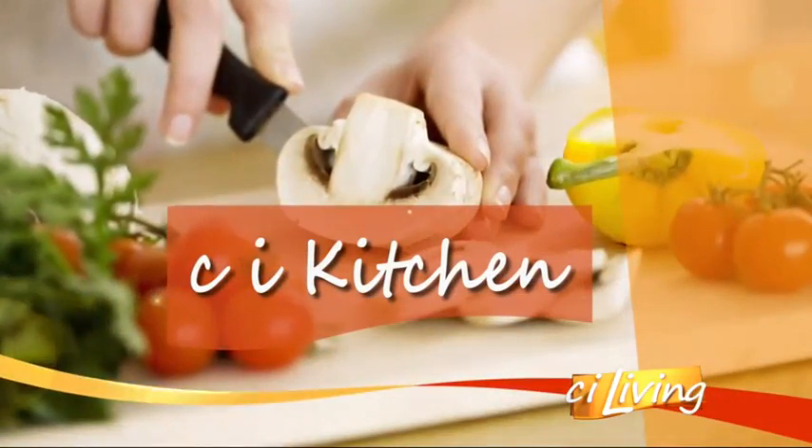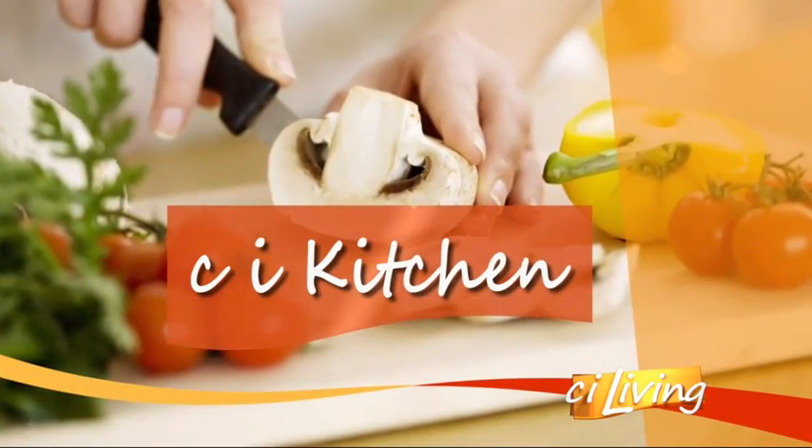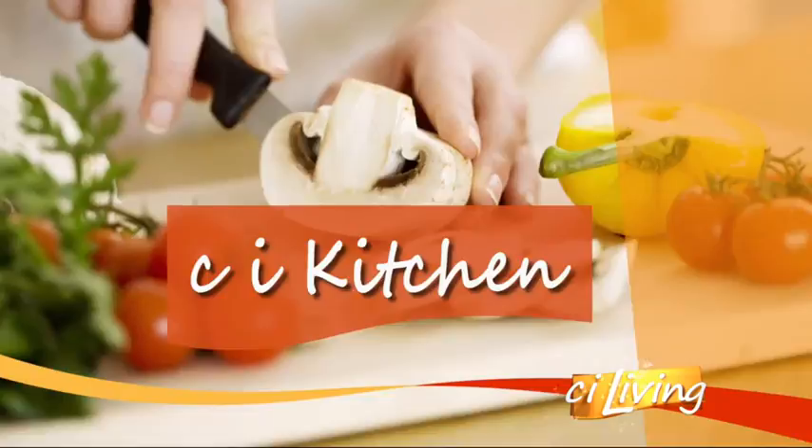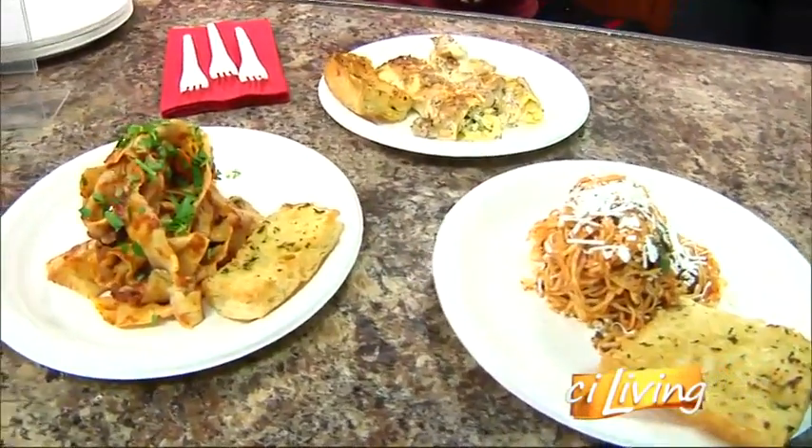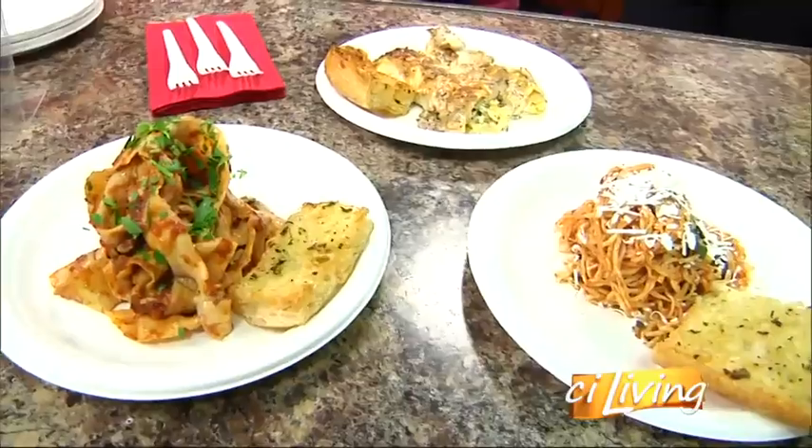Until you see what is on the buffet here at the CI Kitchen — a taste of Sicilian, Italian, and American cuisine. It's the Balderotas, Jordan and Paris. Oh my gosh.